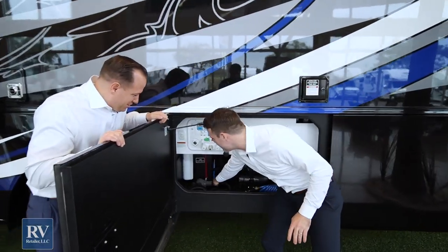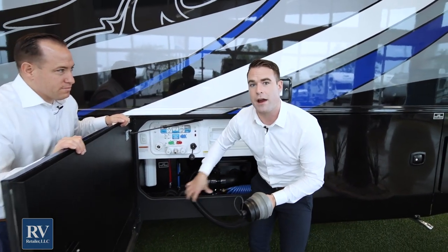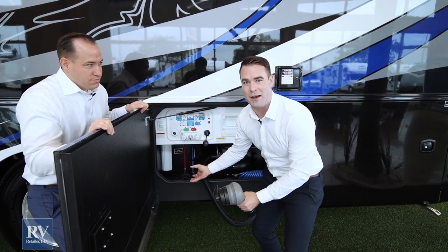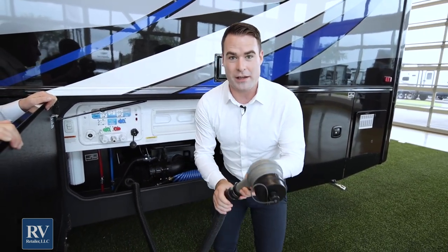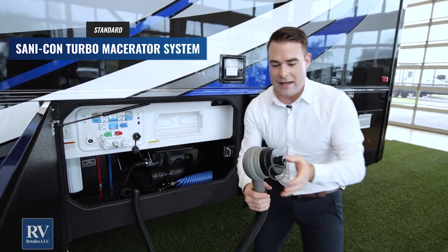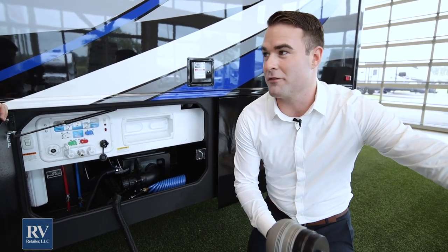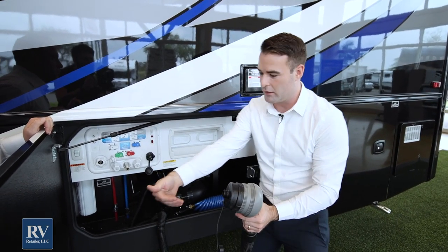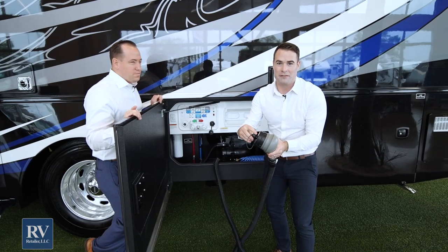My favorite feature on the all-new Jayco Seneca is the Thetford Seneca turbo macerator. A macerator grinds up everything in your black tank and pumps it out, so you never have to deal with that disgusting black-tank flush hose again. This macerator has a 25-foot hose, a three-horsepower engine, and can actually pump uphill. You can attach a garden hose to it and pump everything in your black tank a couple hundred feet away and uphill. That means you don't have to park right next to the dump station — this will make sure everything comes out of your black tank perfectly.